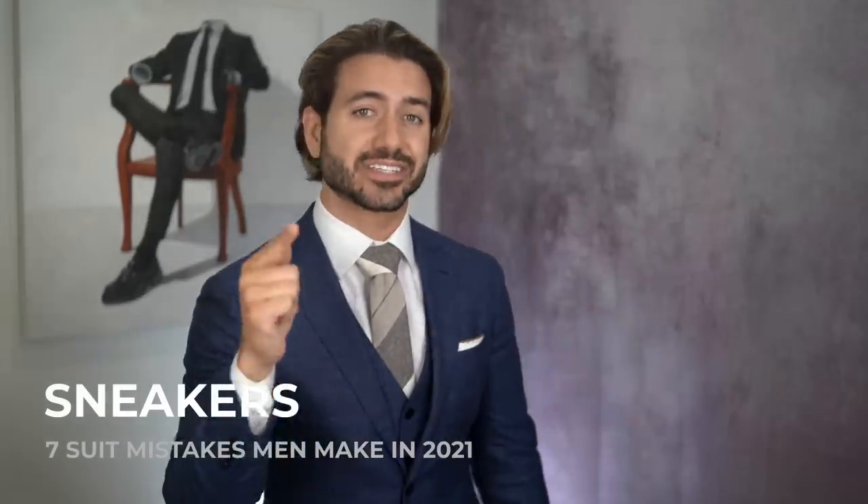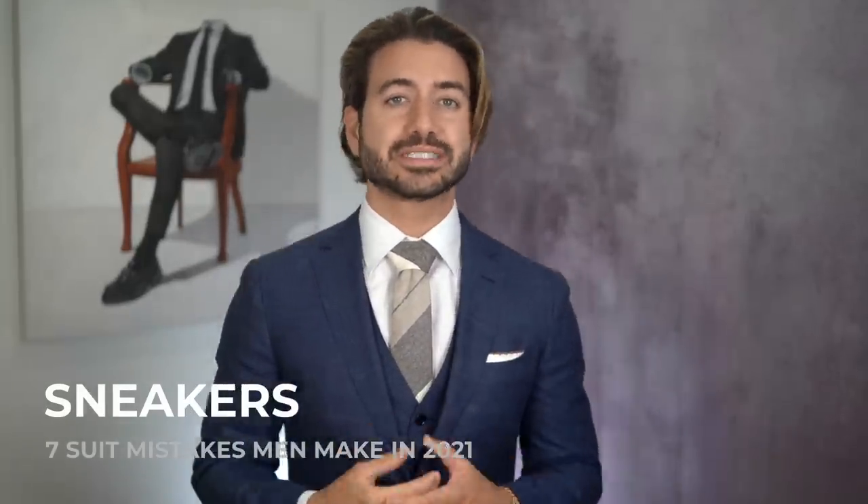Can you wear sneakers with a suit? A question I get all the time — and the answer is yes, you can. If you want to dress your suit down and make it more casual and less formal, wearing white leather sneakers is totally acceptable, as long as they're clean — no designs, no big logos or branding — and not dirty. This blue summer suit is actually a great example of that because I can definitely wear sneakers with this and dress it down.